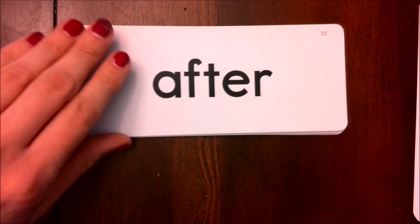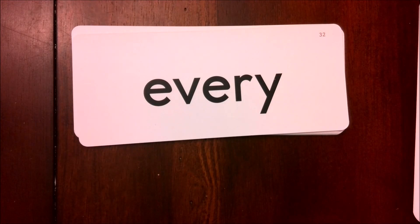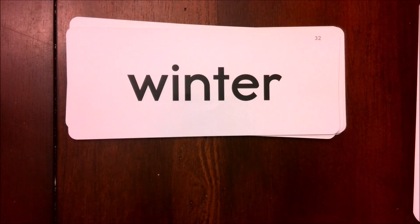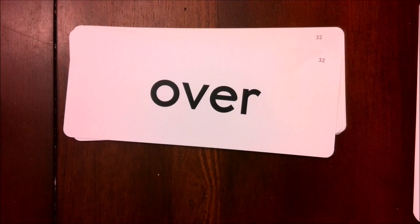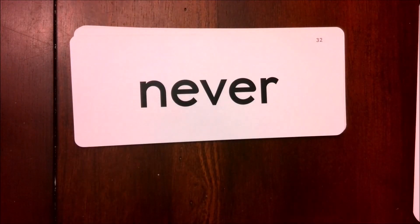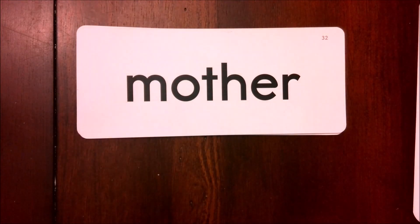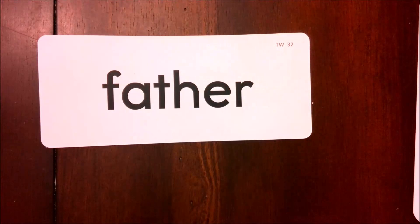This word is after. Ever. Over. Here I've taken ever and I've added the Y on the end to make Mr. E sound — the word is every. Winter. Under. Over. Number. Letter. Never. Sister. Mother. Brother. Father.